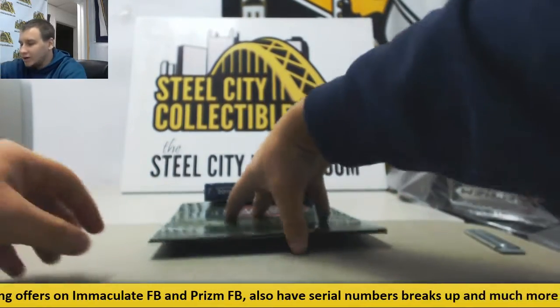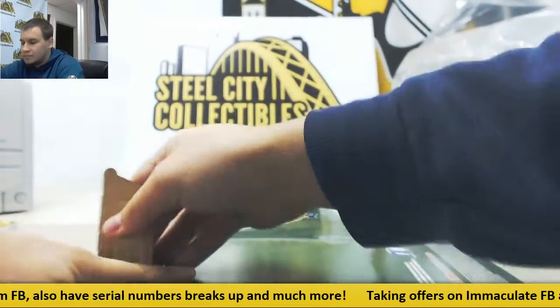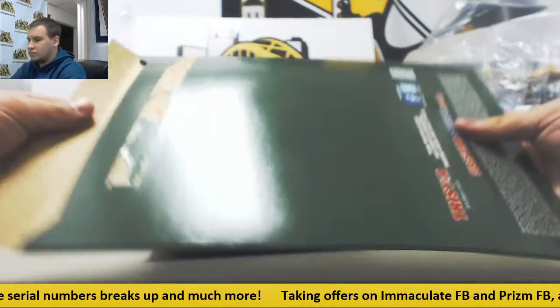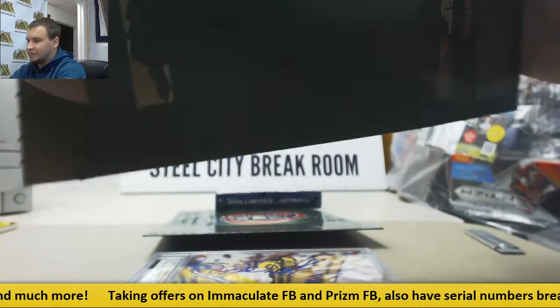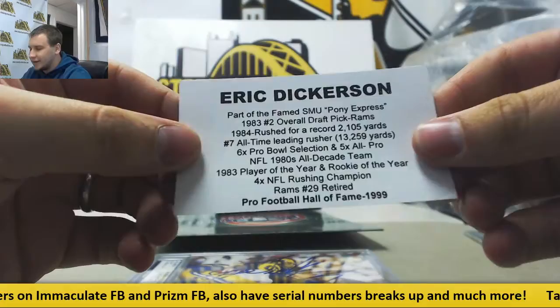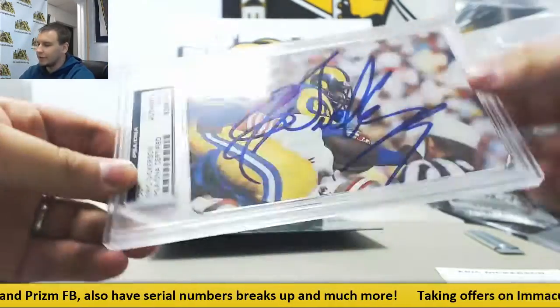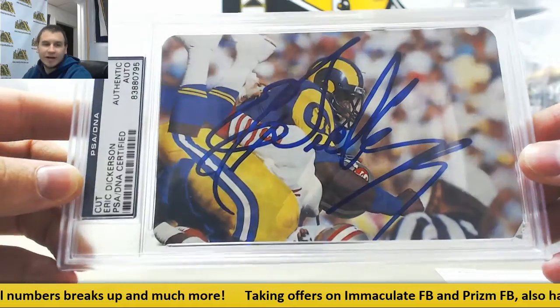Odyssey's next. We have — that's a pretty nice one — Eric Dickerson, $19.99. Pro Football Hall of Fame cut autograph. That's a really nice one. I like it. PSA DNA certified.